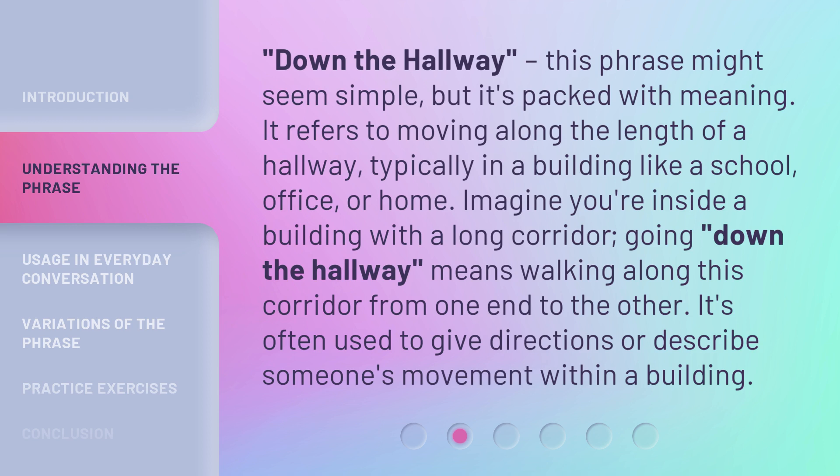'Down the hallway' — this phrase might seem simple, but it's packed with meaning. It refers to moving along the length of a hallway, typically in a building like a school, office, or home. Imagine you're inside a building with a long corridor. Going 'down the hallway' means walking along this corridor from one end to the other. It's often used to give directions or describe someone's movement within a building.